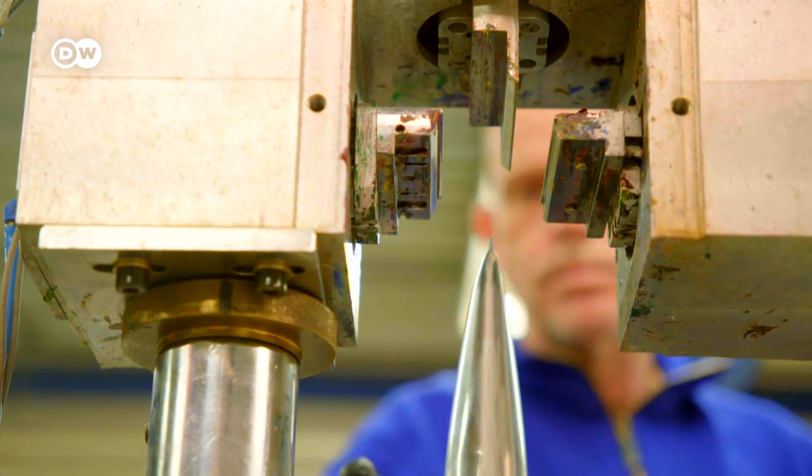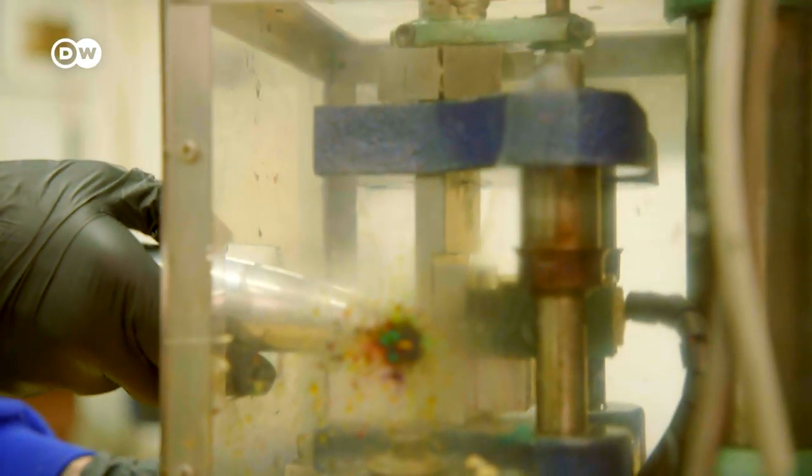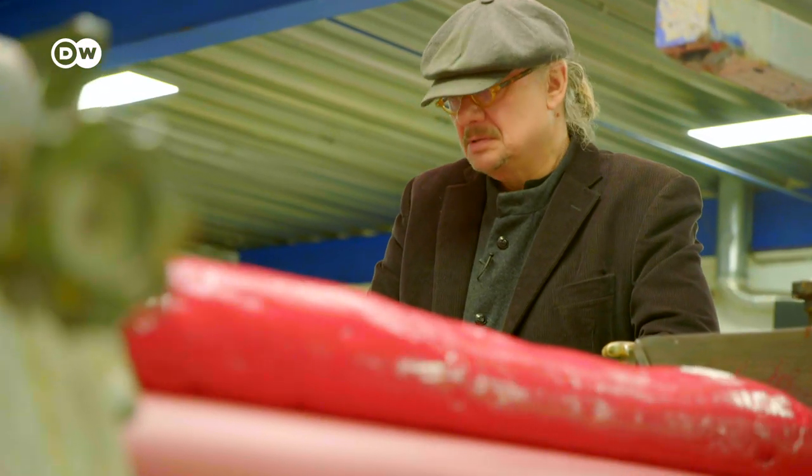Today, production is carried out with modern technology, but the centuries-old recipes and the fascination remain unchanged. When I see this paint coming out almost ready to use, this is one big need I feel — that of painting.